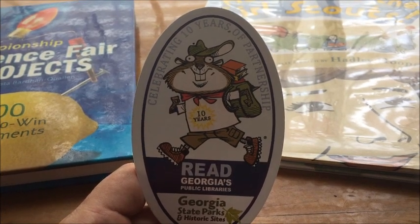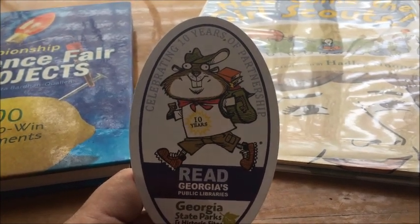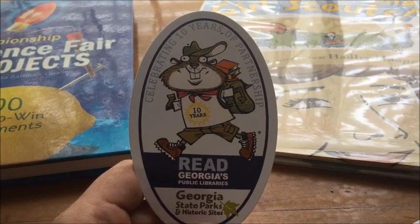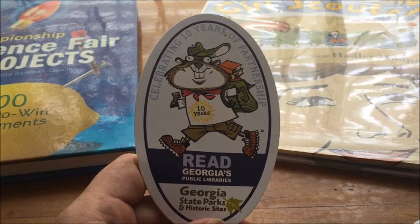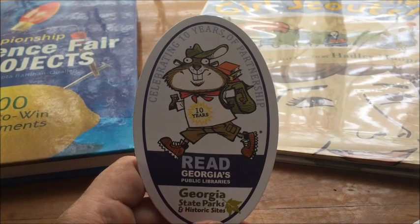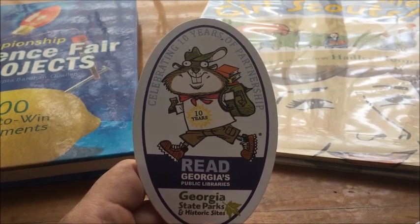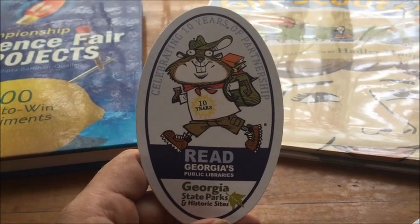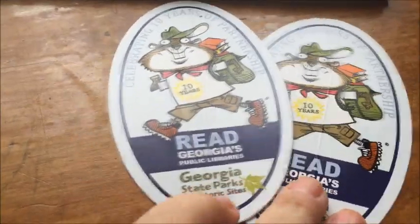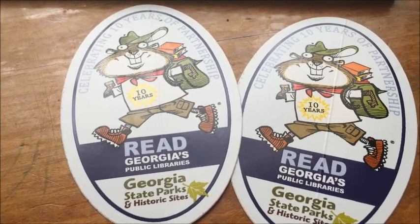In addition to the park pass, you can get free fishing information and check out a backpack with birding binoculars and all kinds of stuff from the library — at least if you live in Georgia. I believe many other states have similar library pass programs as well. Georgia State Parks also have first-time camping programs that let you rent free to low-cost camping equipment, making it really easy to get outside with the kids and enjoy what the state has to offer.